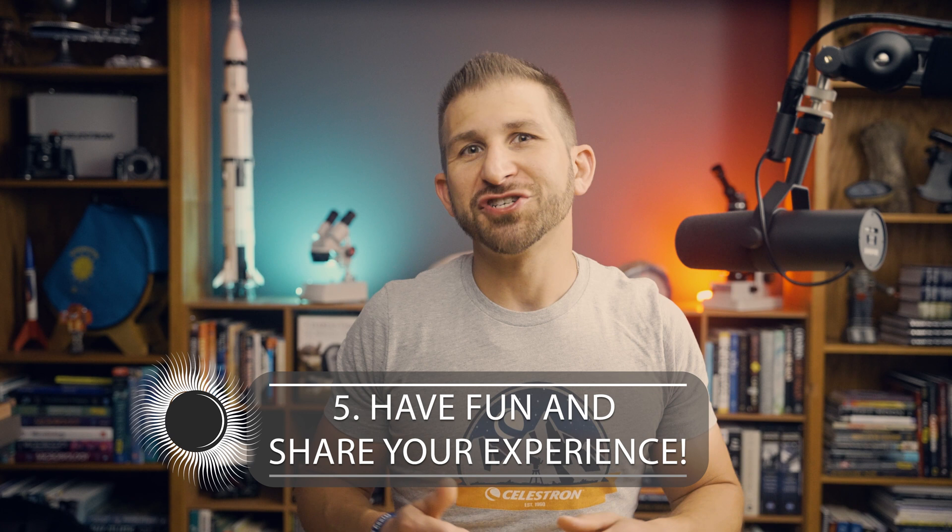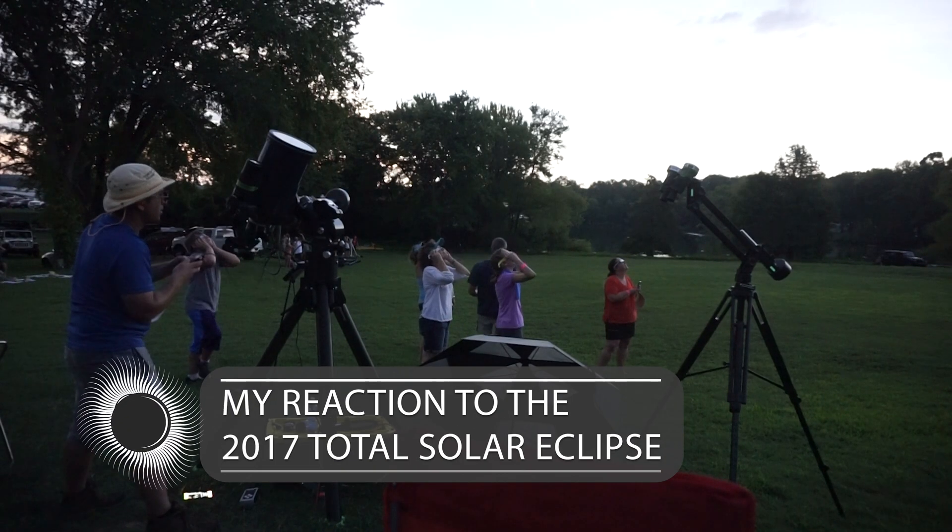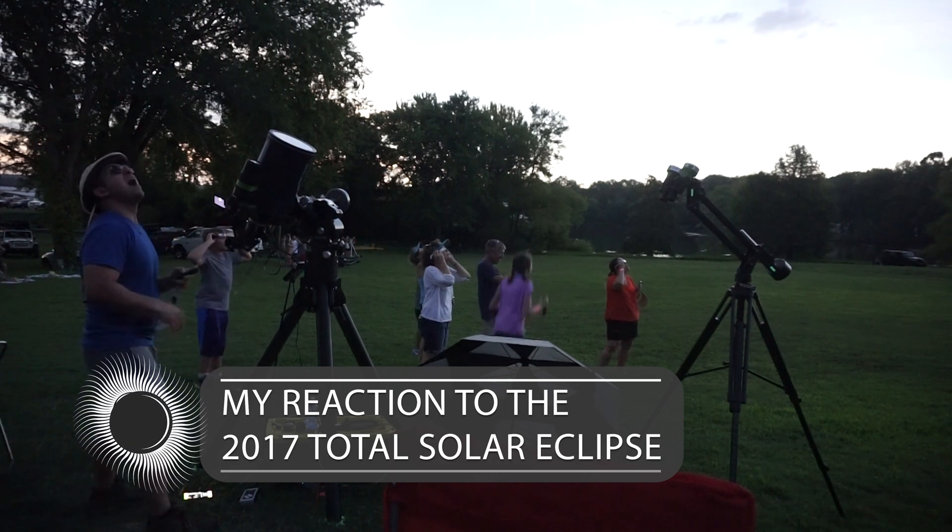Tip number 5: Have fun and share your experience. This is a rare and exciting event, so make sure you make the most of it by enjoying the moment and taking in a unique life experience. Don't forget to take plenty of photos and videos to share with your friends and family on social media. You can even submit your photos to Celestron's social media channels for a chance to be featured on their page using the hashtag EclipseSmart.